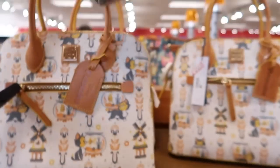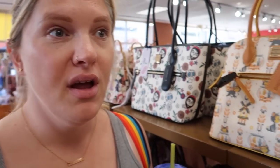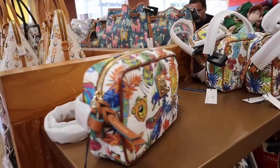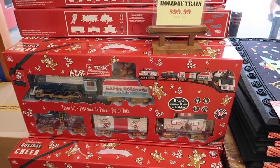The Emperor's New Groove Dooney & Burke is $180. Christmas ears are $14 — the ones that look like snow globes. Someone asked the price and said no, so there must be cheaper ears somewhere else. The Jungle Book print is originally $150 but marked down to $99.